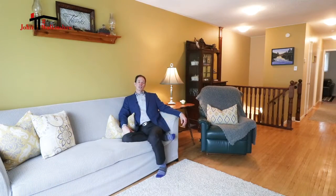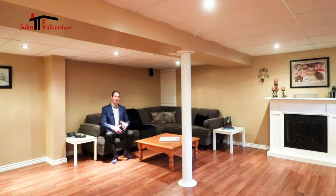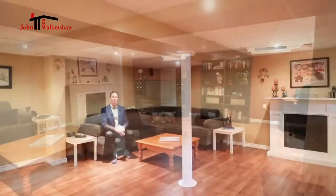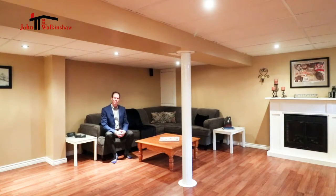But let's take a peek at the basement. Because this is a bungalow — not a side split or back split like most semis — it has a full-sized basement. Now you can really see what I'm talking about: the downstairs family room is massive. It's got a couple of windows on one side and just so much space. It's so nicely finished with beautiful laminate flooring and pot lights, and it's very open, which is what everyone wants.